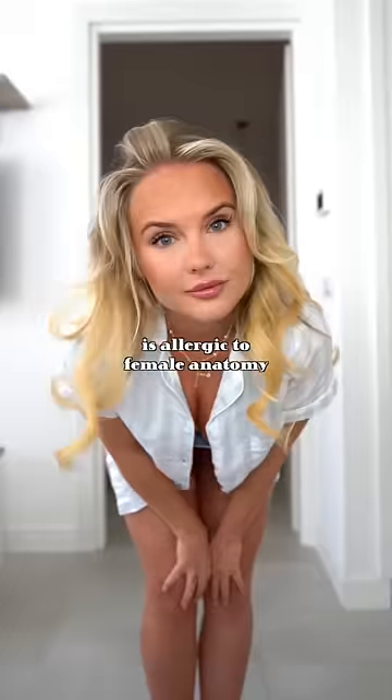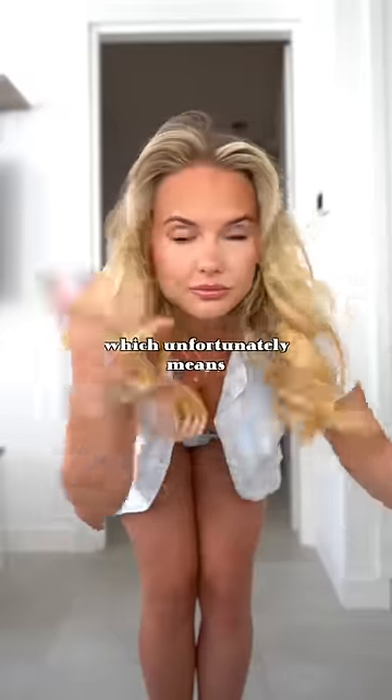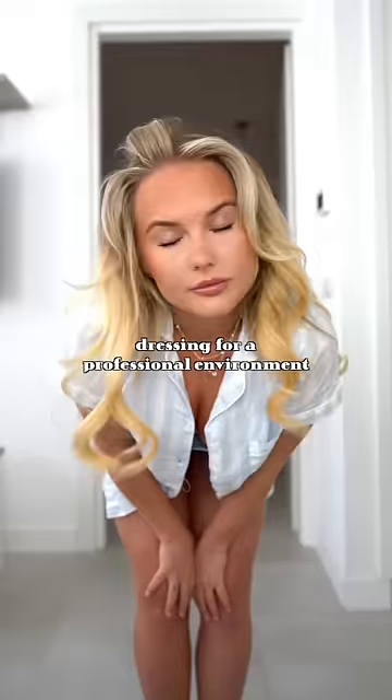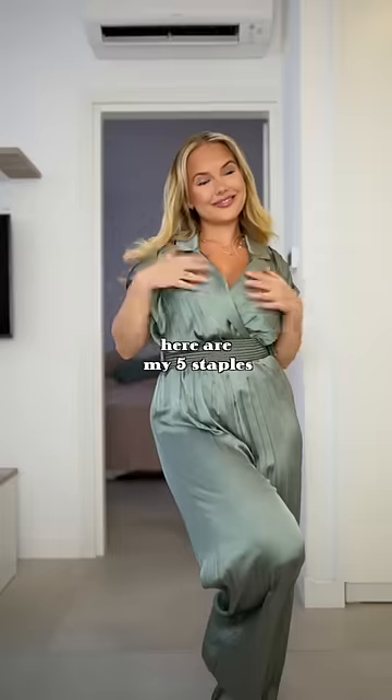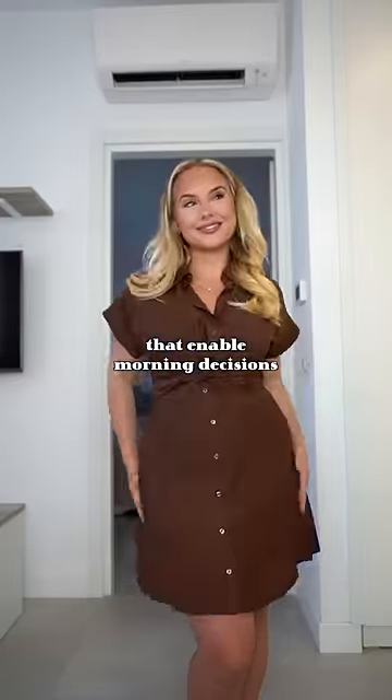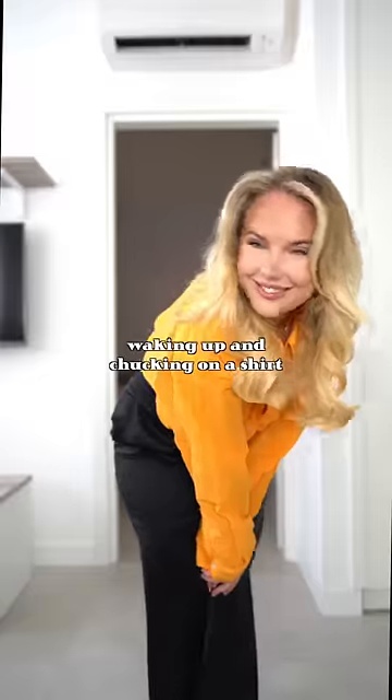As we know, the patriarchy is allergic to female anatomy, which unfortunately means for all you girlies graduating, starting new jobs and internships, dressing for a professional environment is a minefield. Here are my five staples for every busy girl's professional wardrobe that enable morning decisions that are almost as simple as waking up and throwing on a shirt.